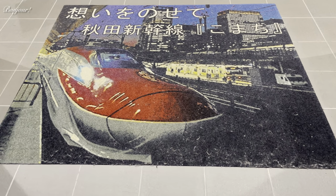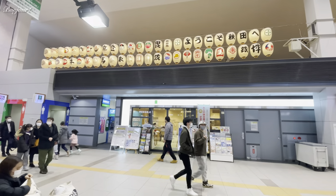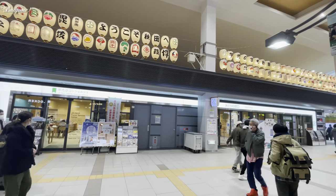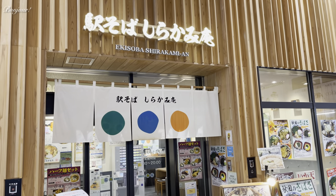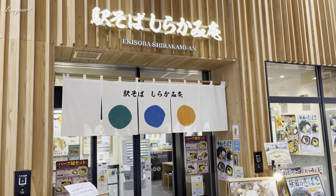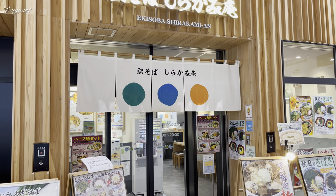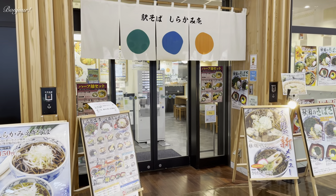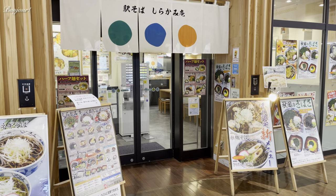I am feeling a bit peckish and still have time before my train arrives, so let's find a place to eat. This is a soba place called Eki Soba, which means station soba. Soba is a type of Japanese noodle made from buckwheat. Let's eat here.